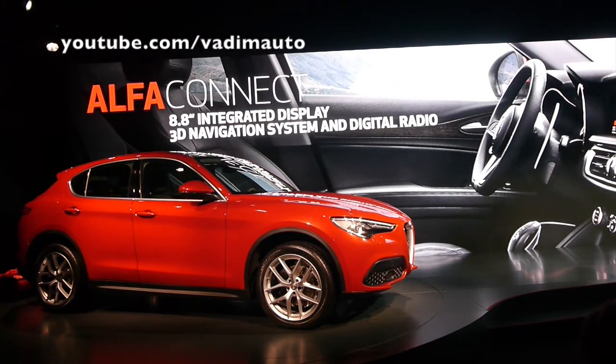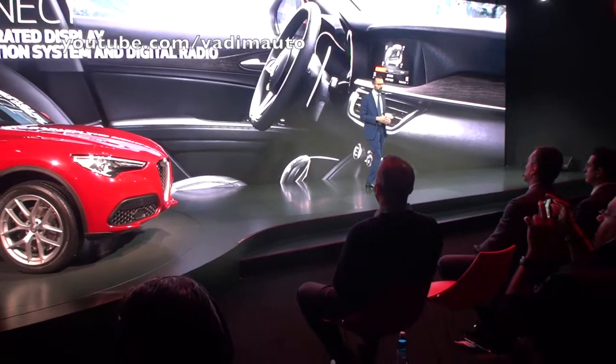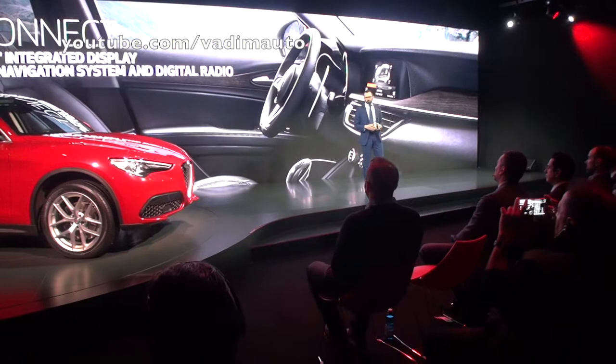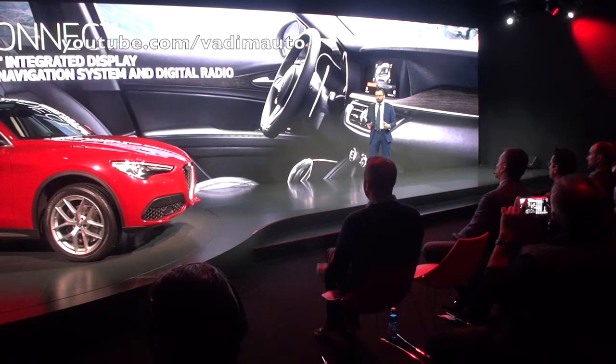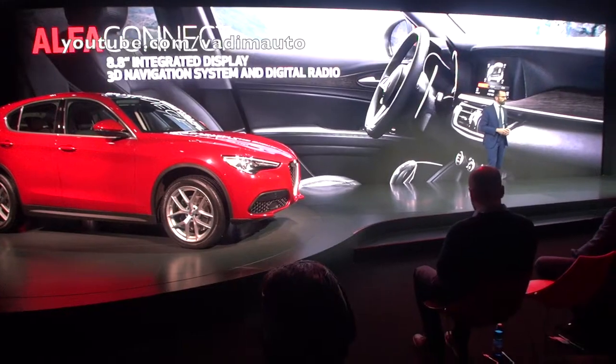Infotainment equipment is the same as what you'll find on Giulia. We have Alfa Connect — the system with 3D navigation, an 8.8-inch display screen, and digital radio. Multimedia content is totally comparable to the best of Stelvio's competition.